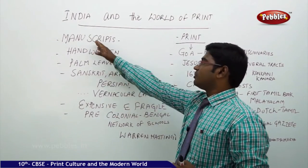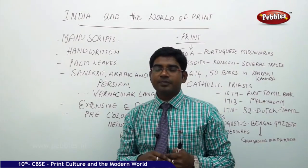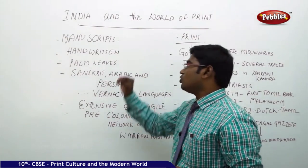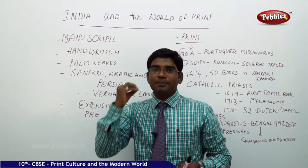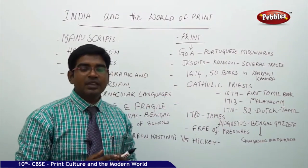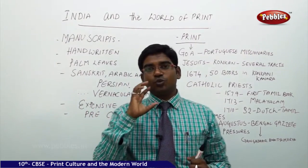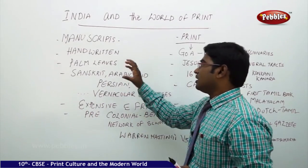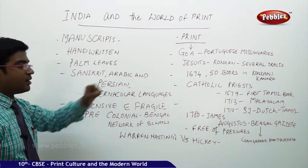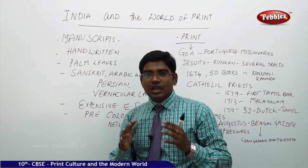Many of you know this point — manuscripts were the handwritten scripts made on palm leaves or on lesser quality paper, which were the earlier available written documents. These manuscripts were made on palm leaves, which were very costly to buy and at the same time very fragile and delicate to handle, so they could not reach a large number of people. The manuscripts were written in languages like Sanskrit, Arabic, and Persian, as well as other vernacular languages.